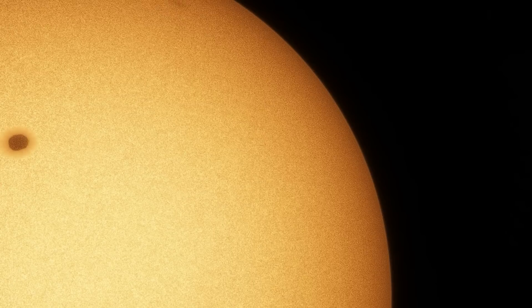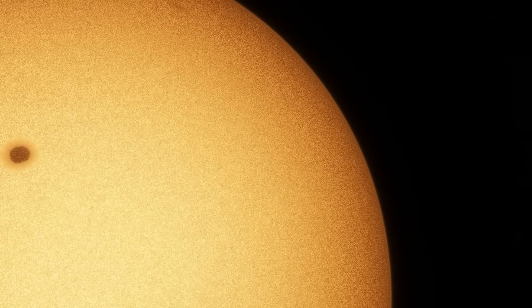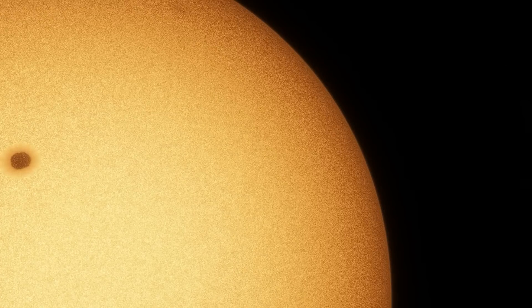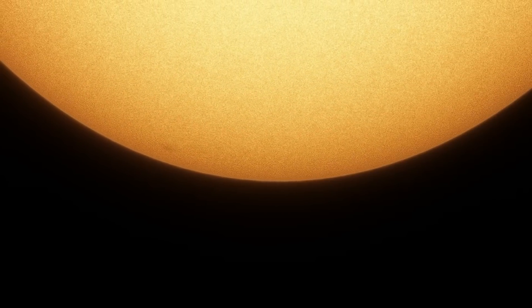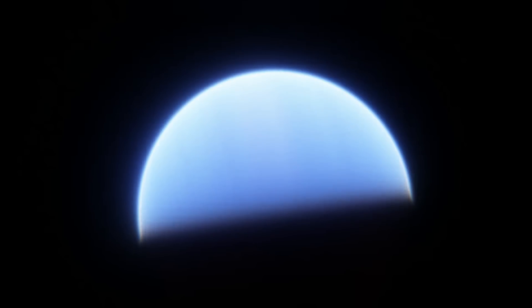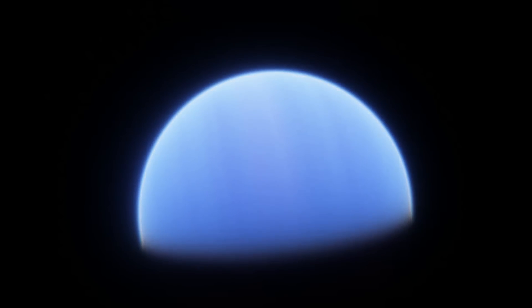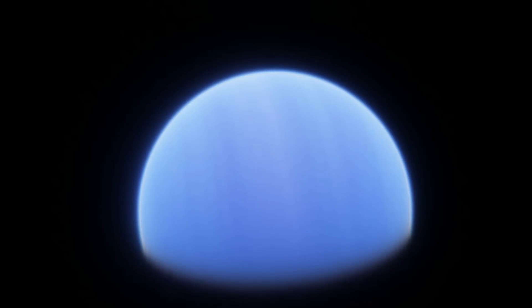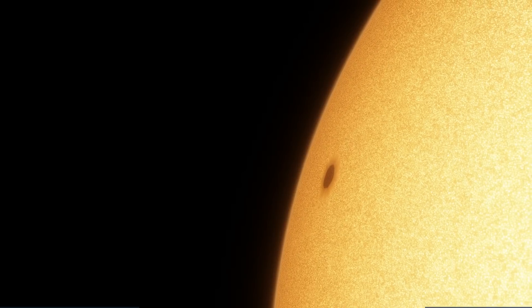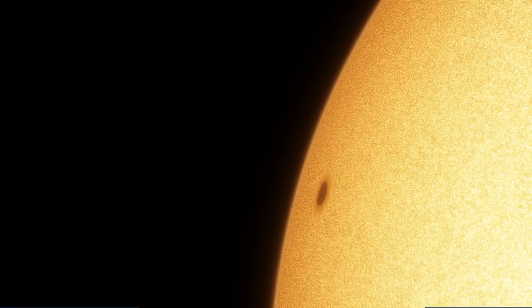There are two objects called Upsilon Andromeda B in the system, same as there are two objects called 55 Cancri B in the 55 Cancri system. Upsilon Andromeda B the star has a capital B, and Upsilon Andromeda B the planet has a lowercase b. But the planet has been named Sapphire, and that's one of the reasons I only use the proper names of exoplanets instead of the designations, to avoid confusion. So if I say Upsilon Andromeda B, I'm talking about the star, and if I'm talking about the planet, I'll use the proper name, Sapphire.